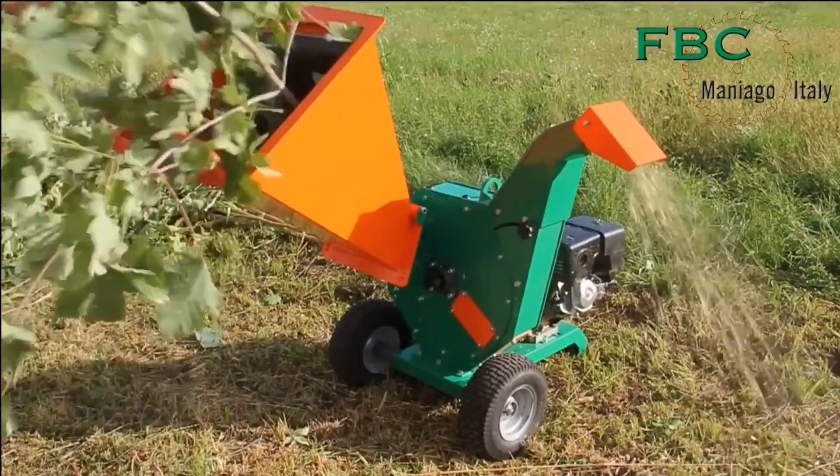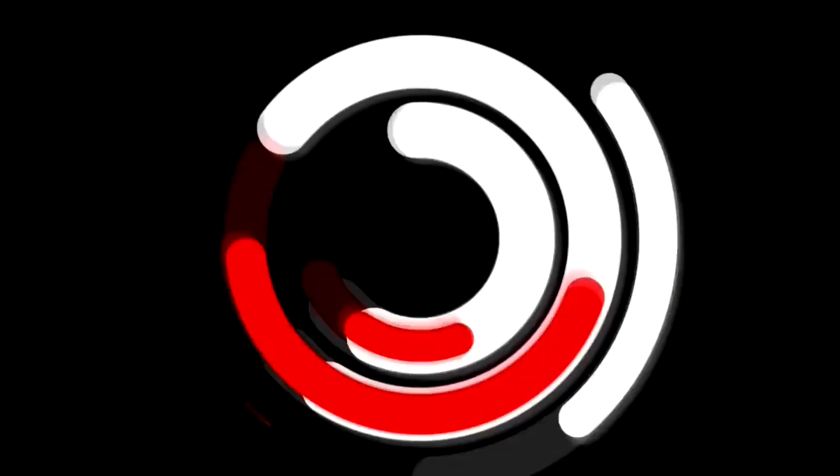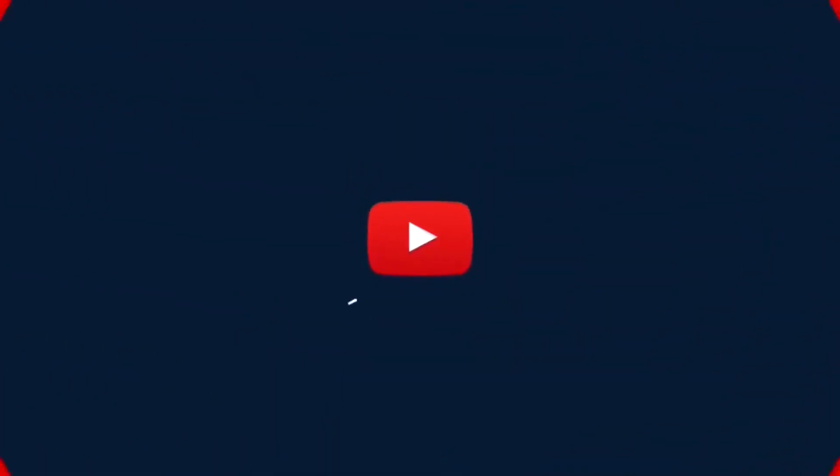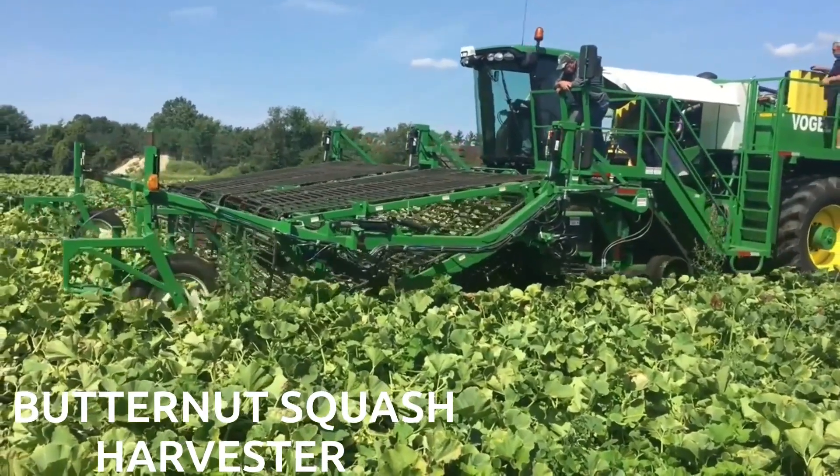Hi everybody and welcome back to our channel. Today we're diving deep into the world of modern farming. Many farmers now rely on cutting-edge technology. Don't forget to hit that subscribe button and give us a thumbs up.